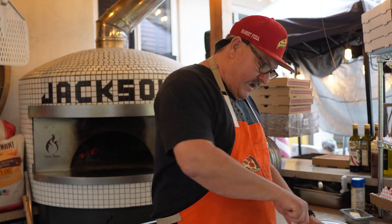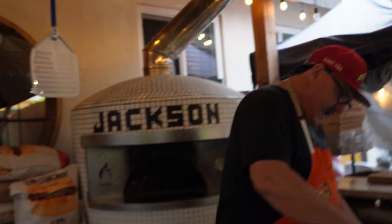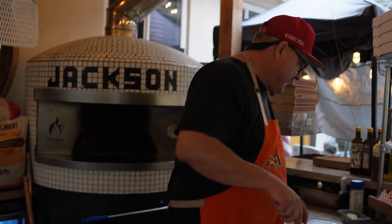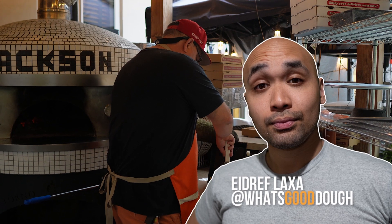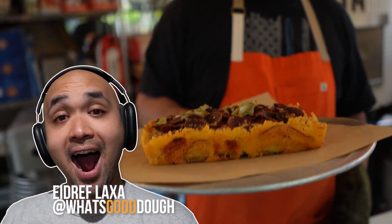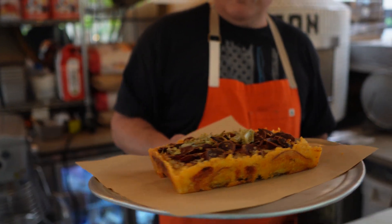I would send my kids in for bread, maybe a dozen eggs, but I don't come down here and buy sandwiches or anything like that. I think it's really nice. And what you have going for you, in my opinion, is it's a secret. It's almost like, oh shoot, I didn't even know this existed. There's pizza here? Oh my goodness.